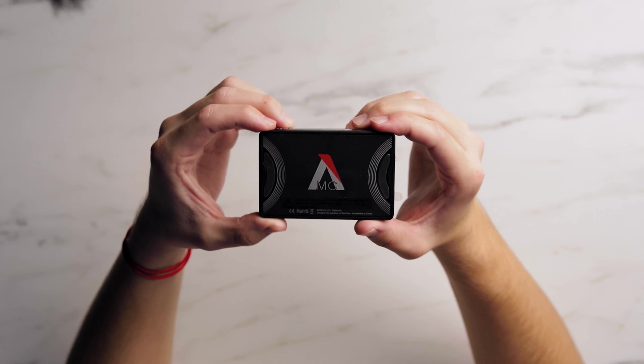For on-the-go lighting, none other than the Aputure MC — I have two of them. You can see these orange lights in the background. They're full RGB, they have effects, and you can sync them to your phone and control them all at once. Pretty much every light I own is an Aputure product — well, except one GVM RGB panel I found on Amazon.